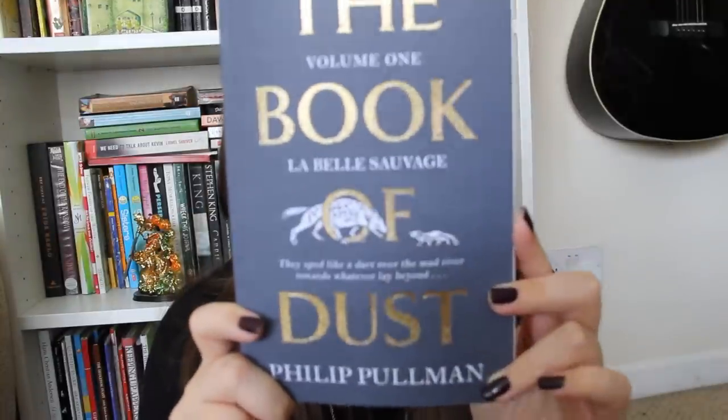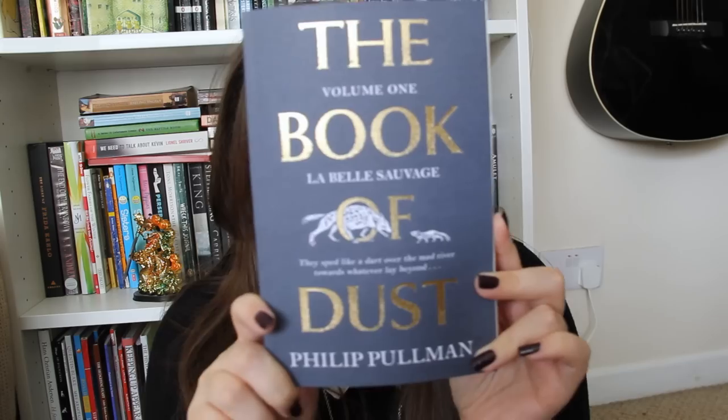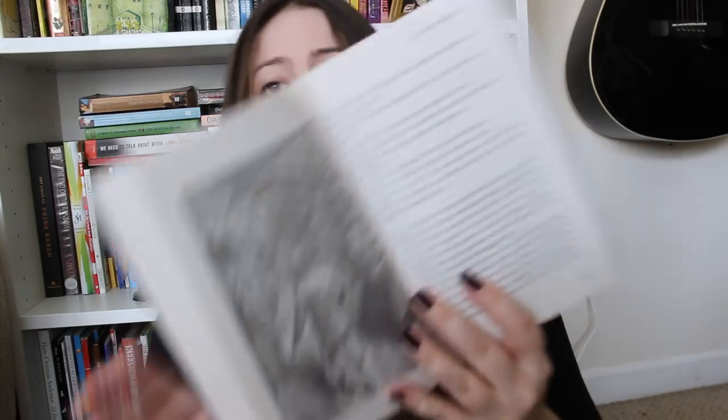Thank you very much. So this is The Book of Dust by Philip Pullman. I've heard so much about this book. It is so beautiful - look at that. This is Book of Dust, volume one by Philip Pullman. I cannot wait to read this. Also the illustrations in it - I didn't even know it had illustrations. They are just absolutely stunning. I love illustrations. Absolutely gorgeous.